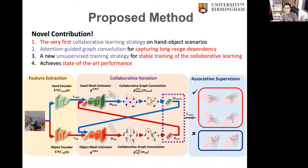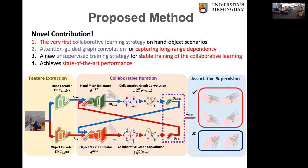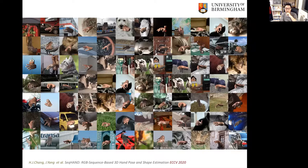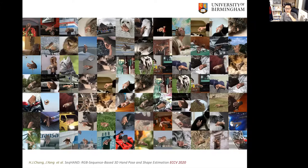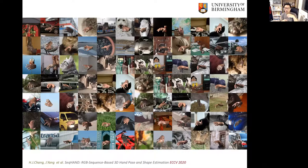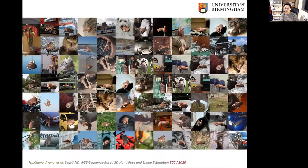Question: With the dataset you created, was there any thought put into the hand's relation to its surroundings, or is the background randomized? Answer: It is randomized. We took images from VOC 2012 and applied random cropping of the image, randomly moving the cropping area to simulate a scenario where the hand or camera keeps moving. So there is no actual interaction or context between the background and the hand motion.